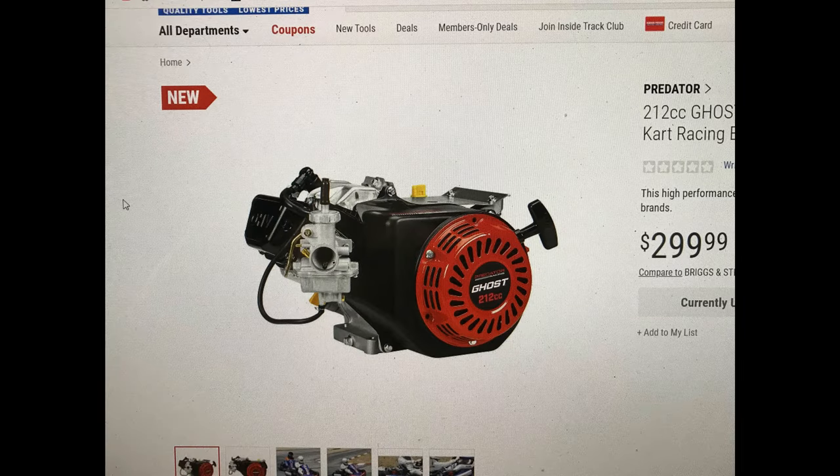Hey guys, this is going to be a quick update on the new Predator 212 Ghost engine that's coming out soon. The SKU number — I'm pretty confident as I've seen it online and I've been getting some reports from other guys and some trusted sources — the SKU number is 57531, and I was able to get a view of the engine on the website.